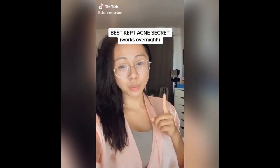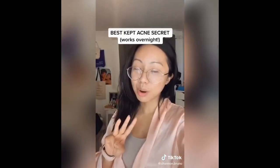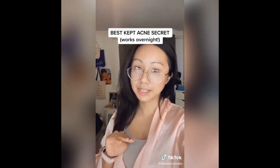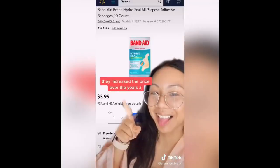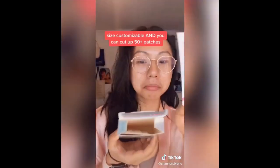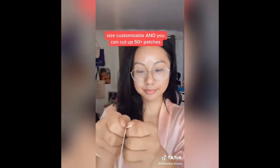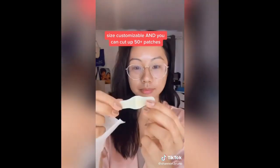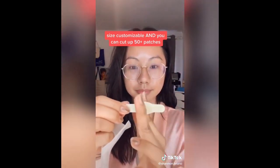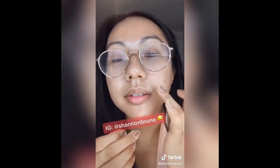If you have acne with white pus and want it gone overnight, this is my best kept secret. It's only three dollars at Walmart and lasts the entire month. These are the Band-Aid HydroSeal All-Purpose Dual Action Seal Hydrocolloid Gel Bandages. About five years ago I found a blog saying these work perfectly as acne patches. It comes in 10 one-size bandages you can cut into acne patches of your fitting. Apply on dry skin overnight and see the magic in the morning.